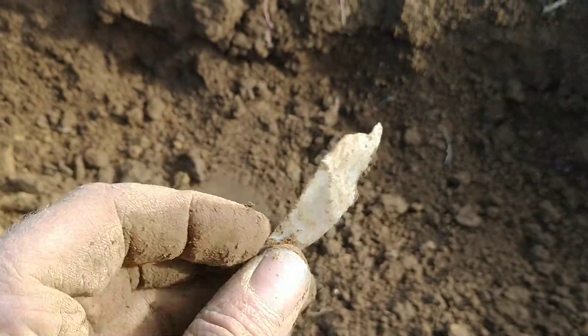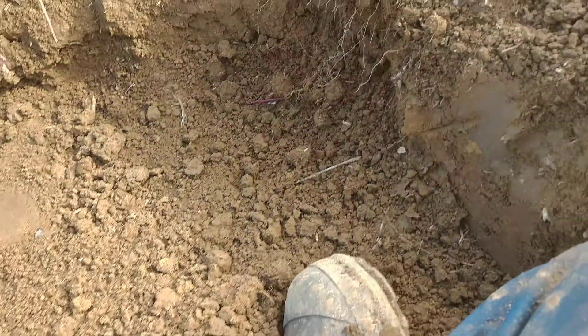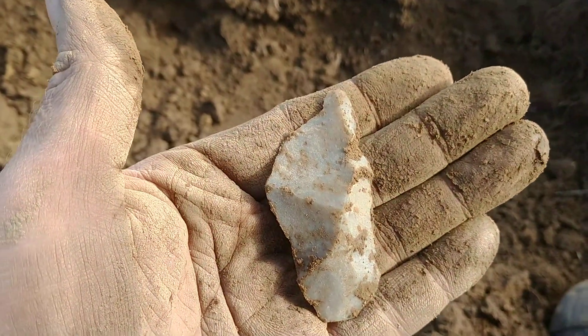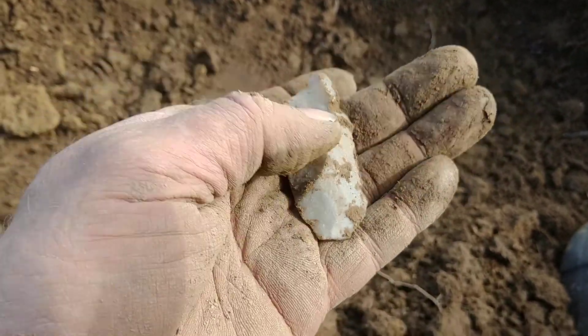Dug this bad boy up right in there. Actually it was in like this, and all I saw was this tip. I had busted away some dirt and that was exposed when it crumbled down. And I've got several end scrapers, gravers, and now this knife.